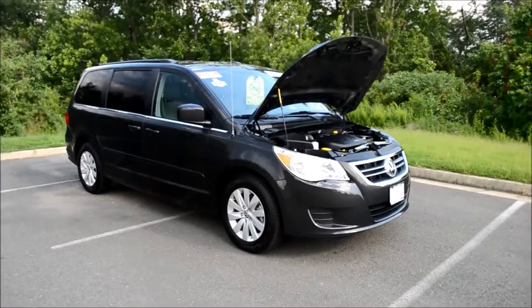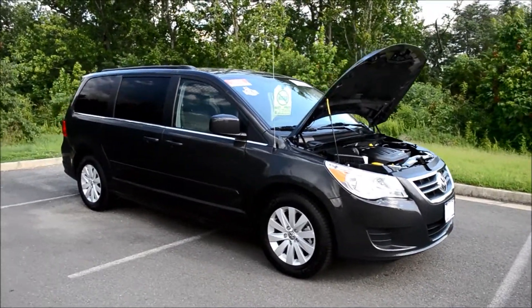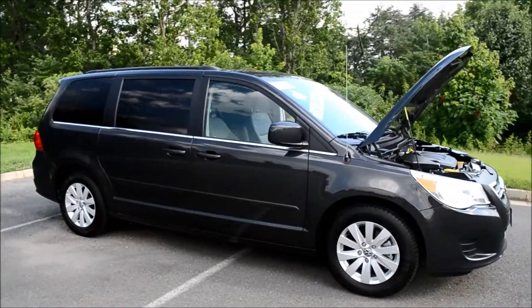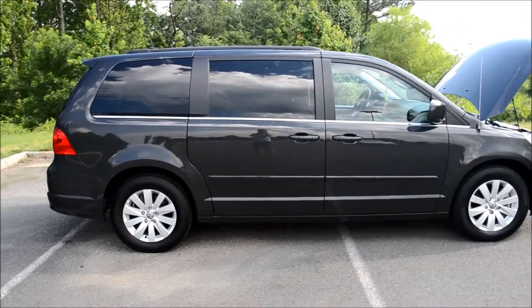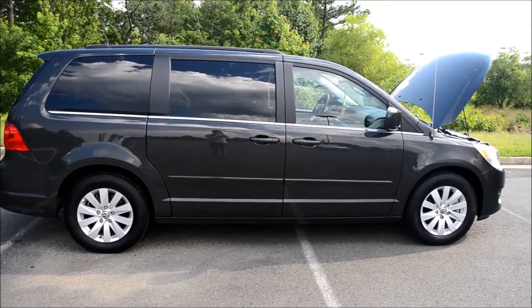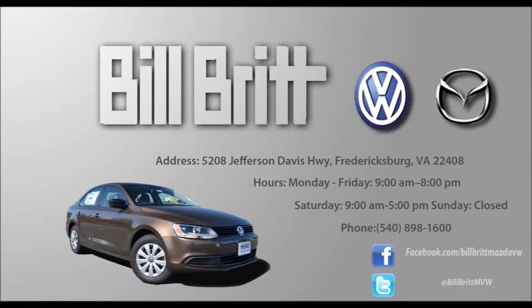Come down to the Bilbritt used car lot to check out this certified pre-owned 2012 Volkswagen Routan SEL, or go online to bilbritt.com for more information on this vehicle and many others. You can also like us on Facebook, follow us on Twitter, and subscribe to us on YouTube for more information on our dealership and the vehicles we have on our lot. Thank you very much.